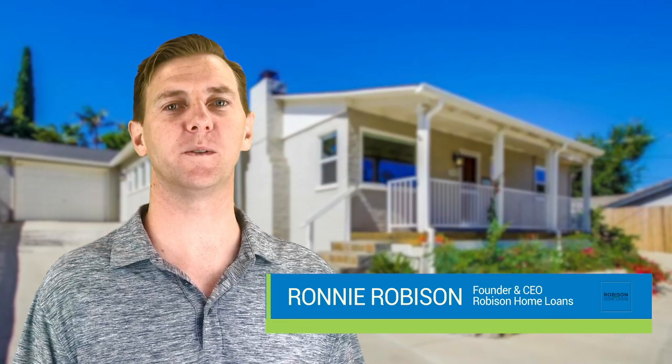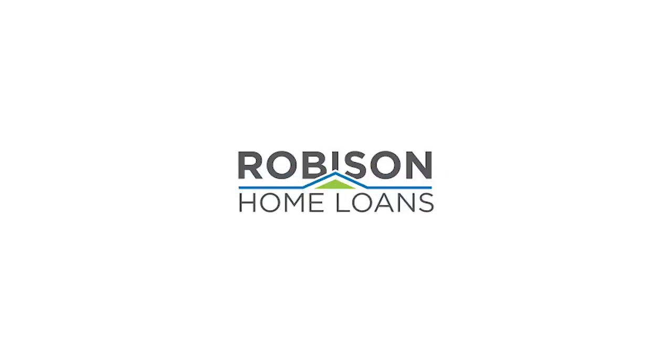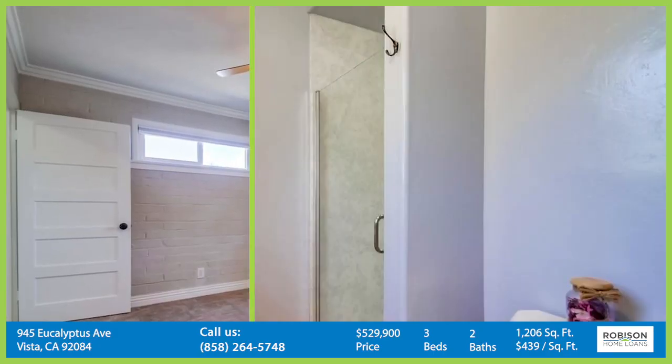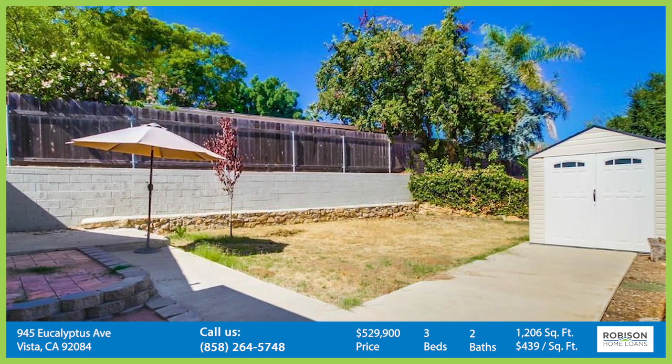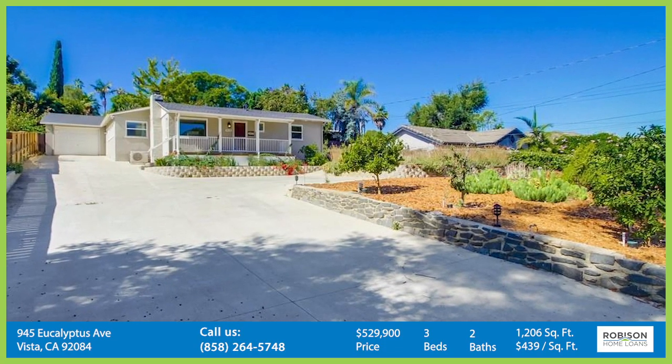Hey, it's Ronnie with Robison Home Loans, and today's listing spotlight is one you don't want to miss. This wonderful single-story home in Vista is three bedrooms and two baths. It is a large lot, which includes enough space for a guest house, and the design is already drawn up for it.